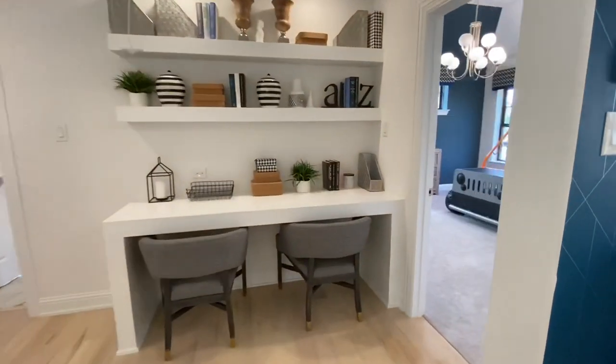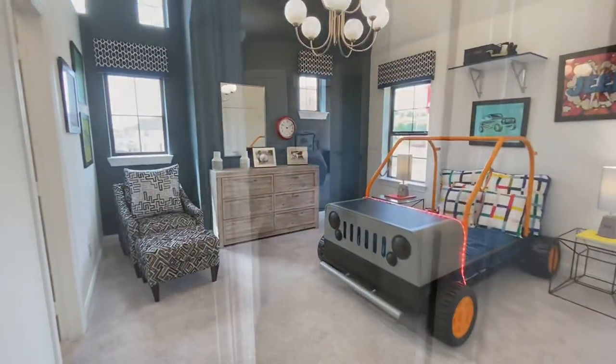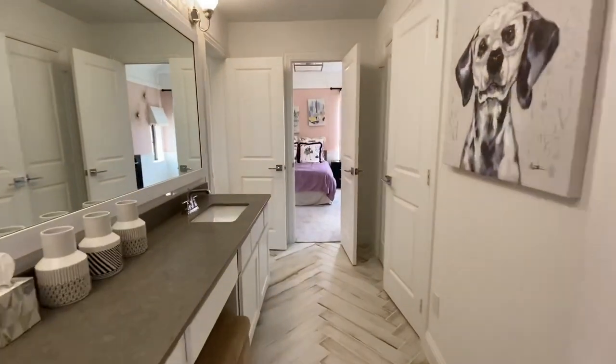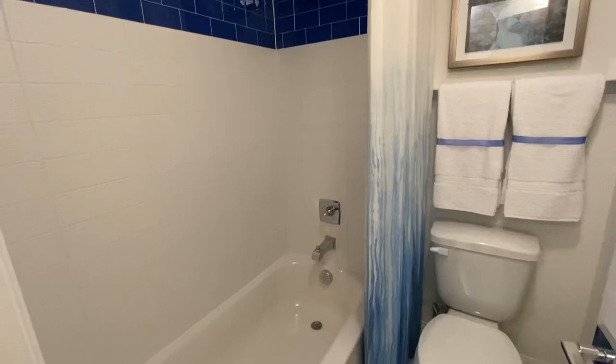Walking this way we get access to the other two bedrooms of the house. This is one of the two bedrooms, and there is a bathroom connecting both of the bedrooms, which comes with its own separate tub and toilet.